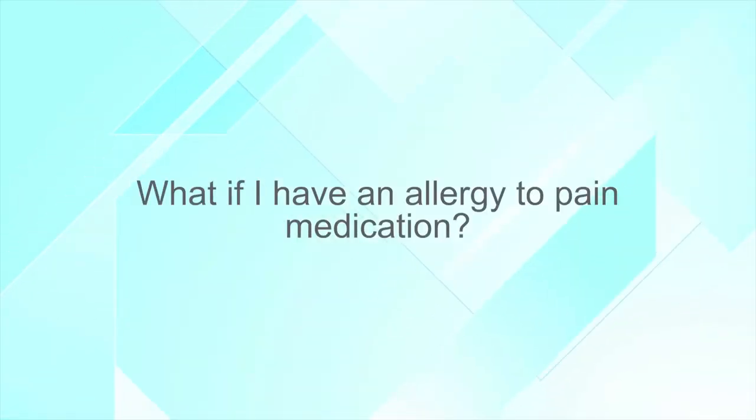What if a patient has an allergy to pain medication? We certainly will be asking patients multiple times during the process of coming in for surgery if they do have any allergies, and we certainly can use alternative medications if necessary.